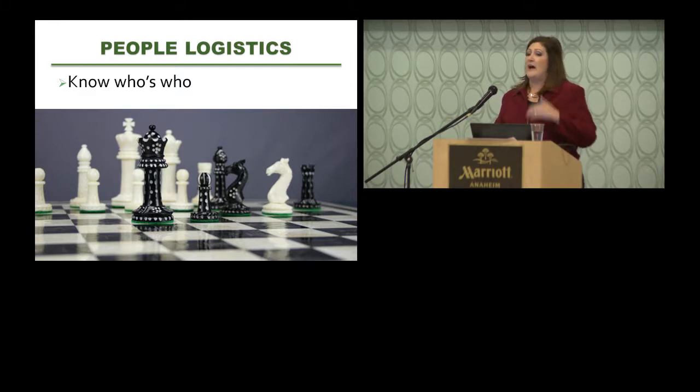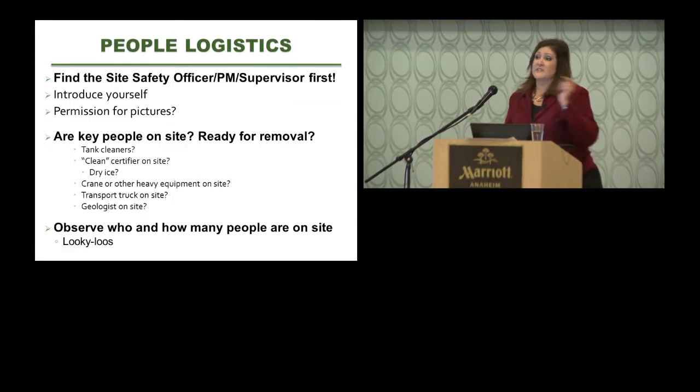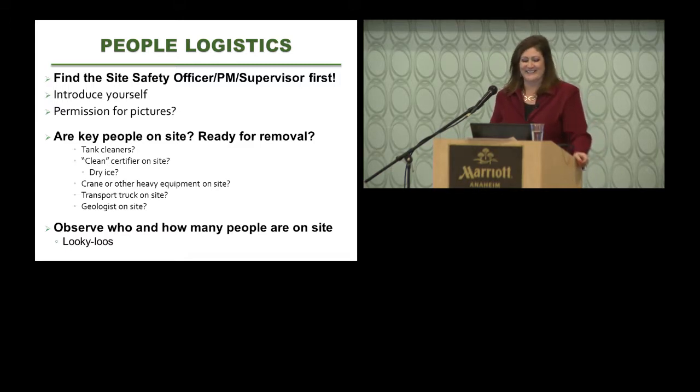The most valuable piece you hate to lose in chess is the queen — because it can perform all jobs, it's very versatile, and it's all over the place. The queen of the underground tank removal site is your site safety officer. In my opinion, the site safety officer is the most valuable worker on a tank removal site. That role is often shared by the site supervisor or project manager.